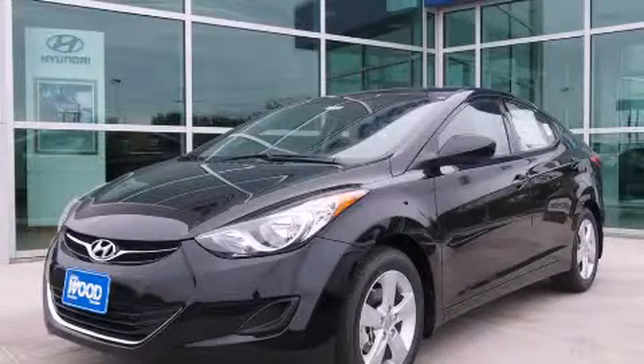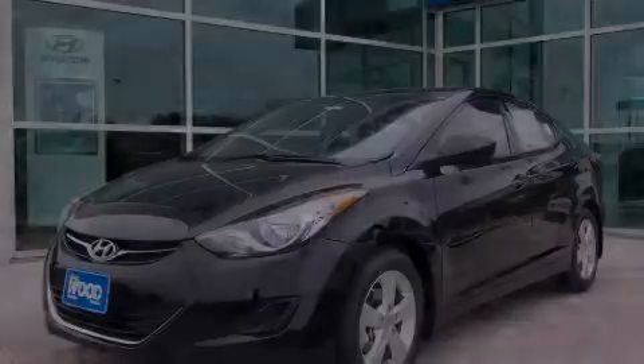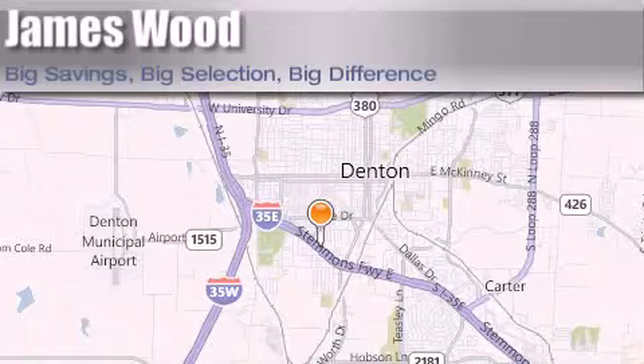Stop by today and test-drive this automobile for yourself. James Wood Auto Park is located at 3906 Interstate 35E South in Denton. Our goal is to exceed all of your expectations to ensure that you'll return for future visits.